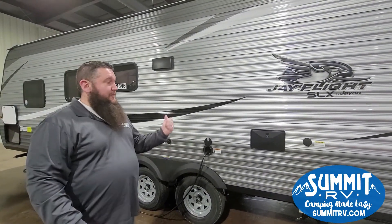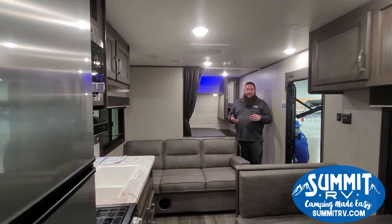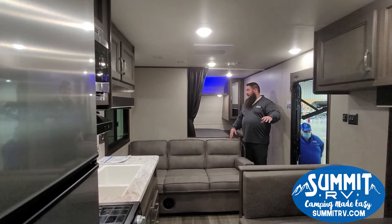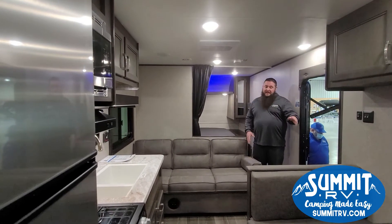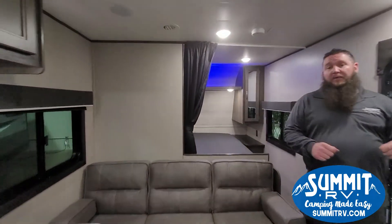Now we'll jump inside. Here we are inside the 264BH — you can see plenty of room for living space. You get a couch, a dinette, a main bedroom, and two big oversized bunks in the back. The couch lays down — it's a jackknife sofa. Of course the dinette breaks down and makes another bed as well; those cushions just pull right over and fill in to make it a bed.